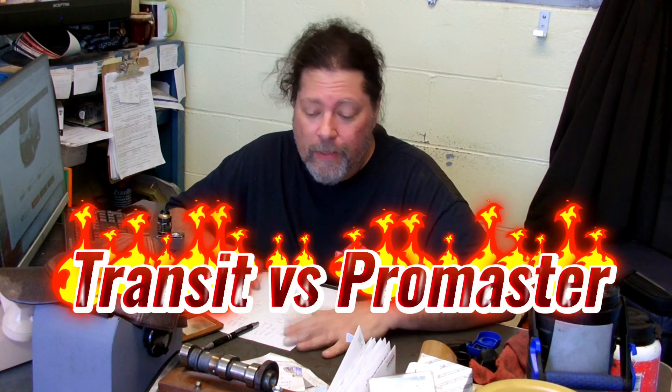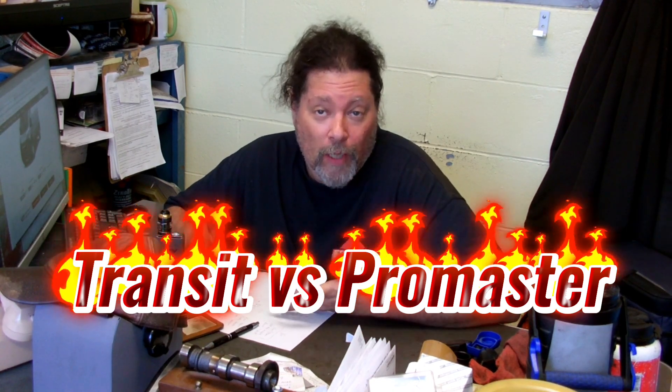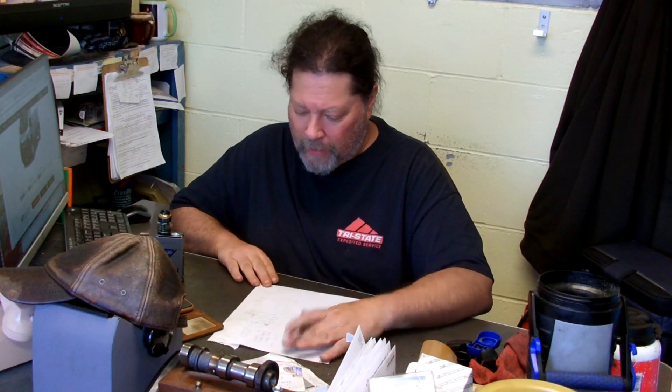Somebody had suggested I make a quick video about the differences between — or a recommendation for — the Ford Transit and the Promaster. This is going to not have a lot of special effects and not be very useful because you already bought a Promaster, that's why you're here. But I suppose if you're shopping, do what you will. I just happened to go on the web and look up pricing. Pricing is kooky here in 2023.